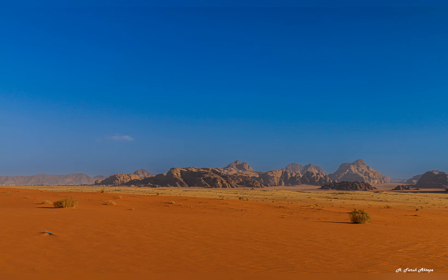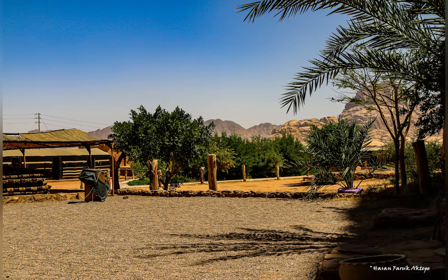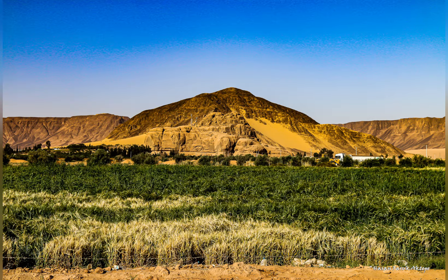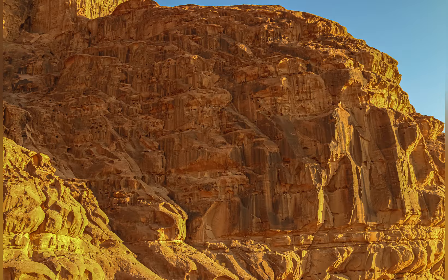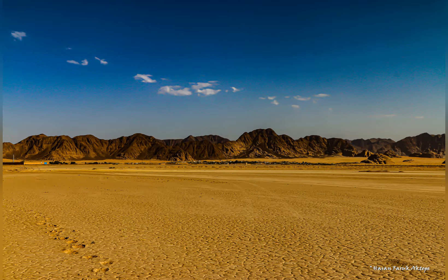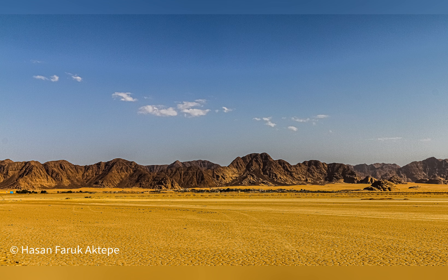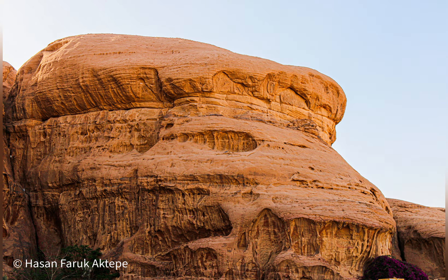Wadi Rum is a valley in Jordan, located southwest of Amman. It is known for its dramatic desert landscape, which includes towering sandstone cliffs, deep canyons and wide valleys. Wadi Rum has been used as a filming location for many movies, including Lawrence of Arabia and The Martian. A safari in Wadi Rum is a great way to experience the desert landscape.